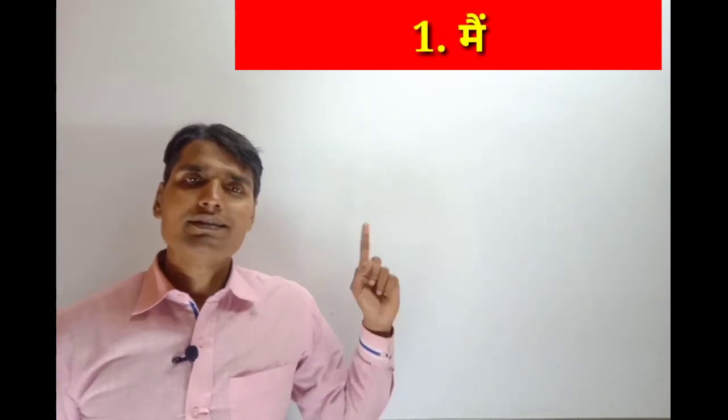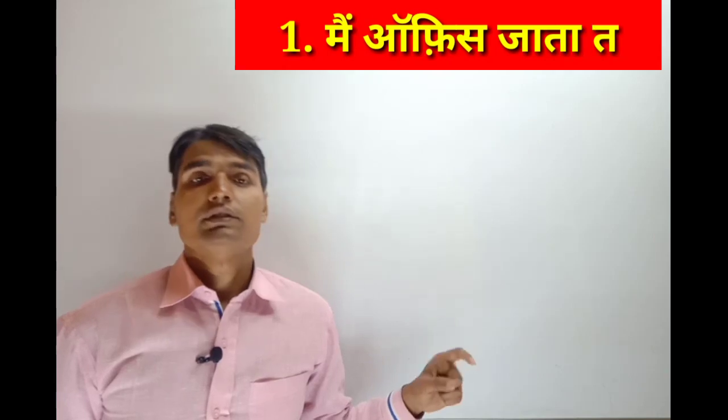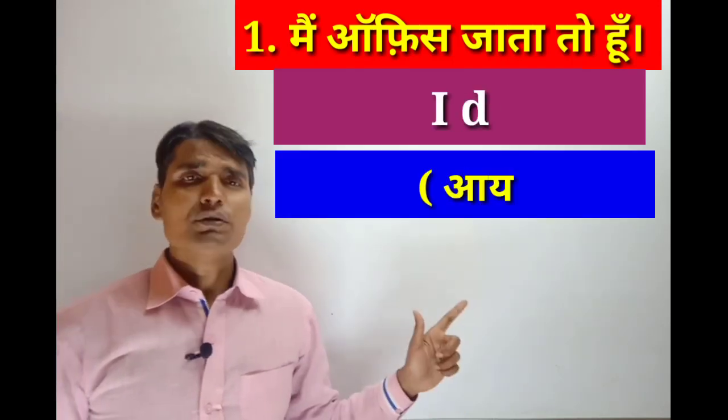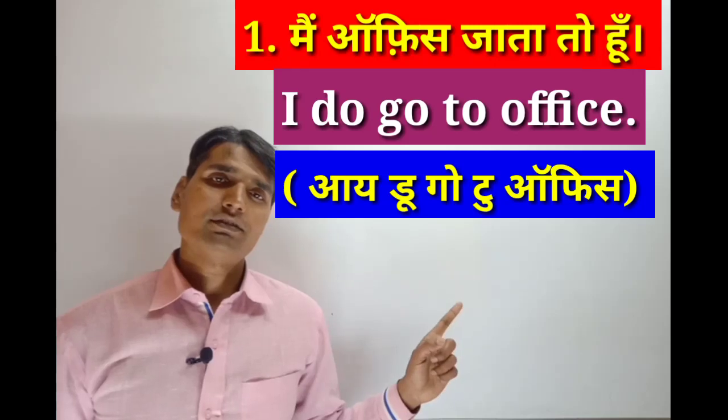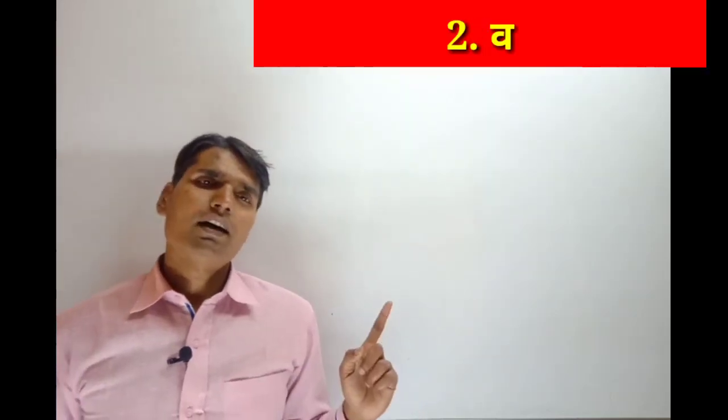The first sentence is on the screen. The first sentence is: 'Main office jata toh hoon' or 'Main office jata hi toh hoon' — I do go to office. I do go to office.